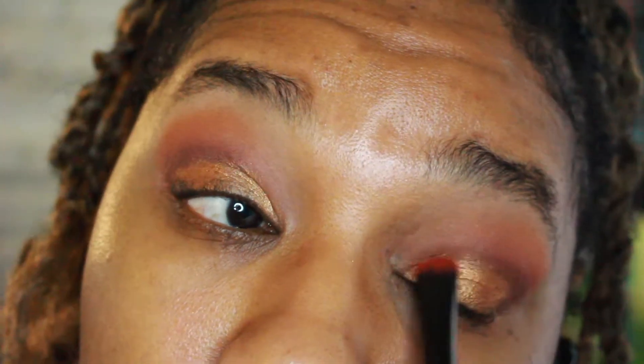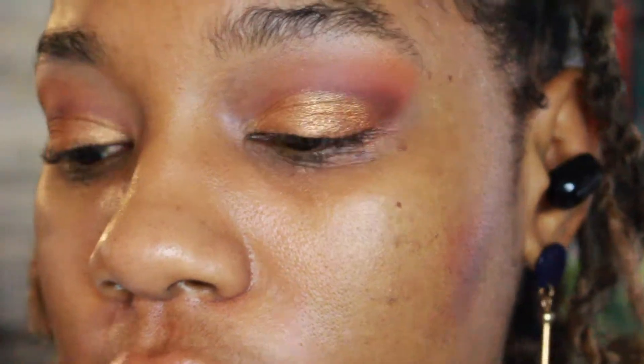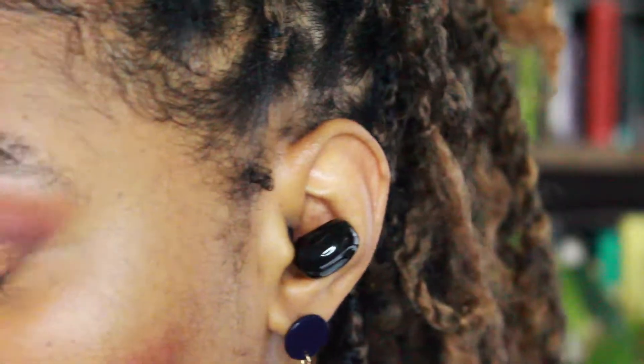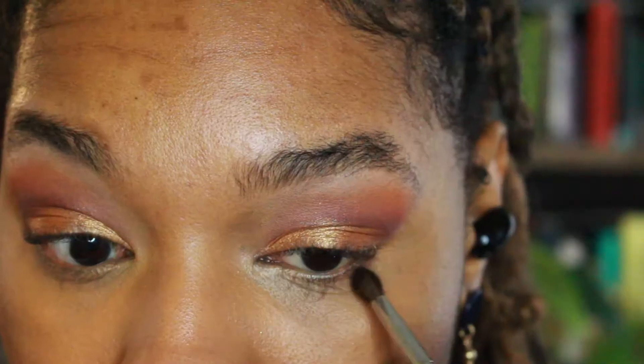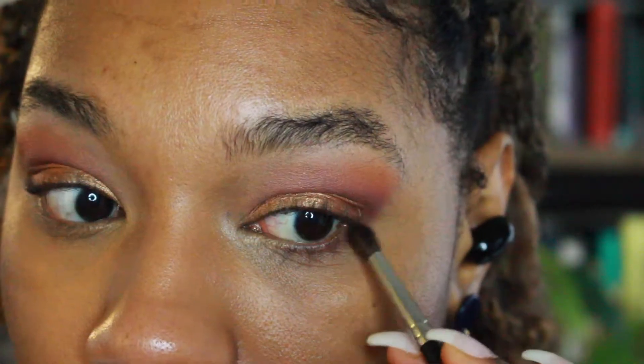Look at how glamorous this is! That's it for the upper portion of the eye. I'm going to put on my concealer off camera so I can work on the lower lash line. Under eye concealer is on. Now I'm going into the lower lash line — I don't want it to be too orangey underneath, so I'm concentrating on the shade I used in the crease and bringing that underneath, connecting it.